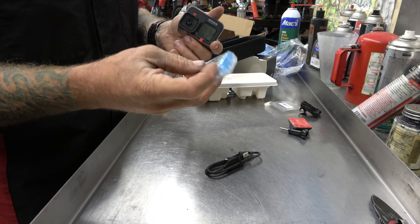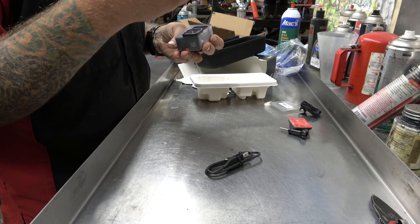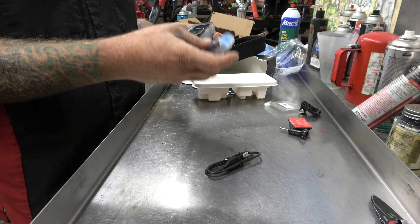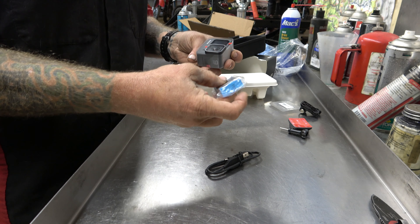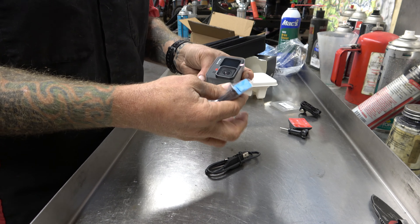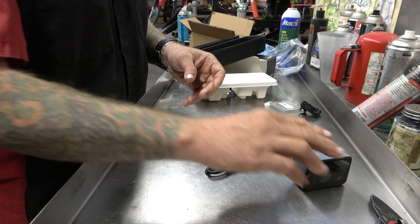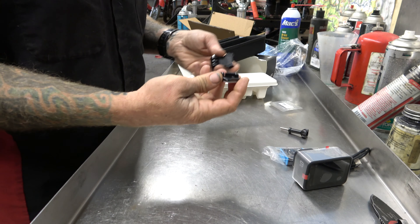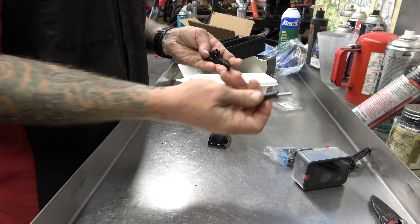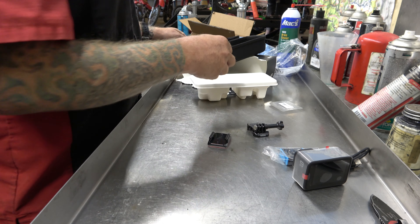The batteries are a little bit bigger of course - another giant annoyance about GoPro, seems like every year they change the batteries so you have to buy new ones. It just comes with one battery, the camera, a charging cord, a USB cord, one sticky mount, and one clip mount - and that's it.